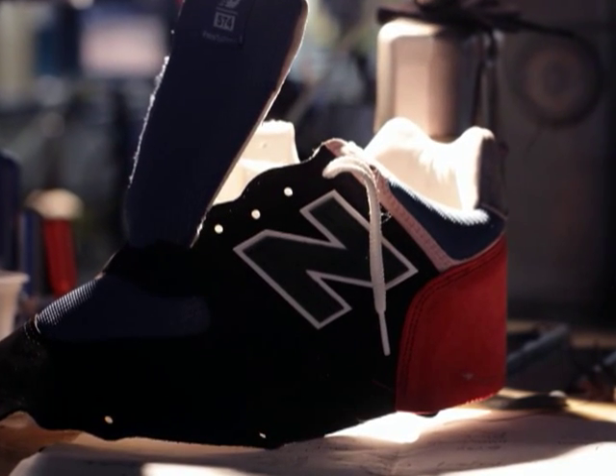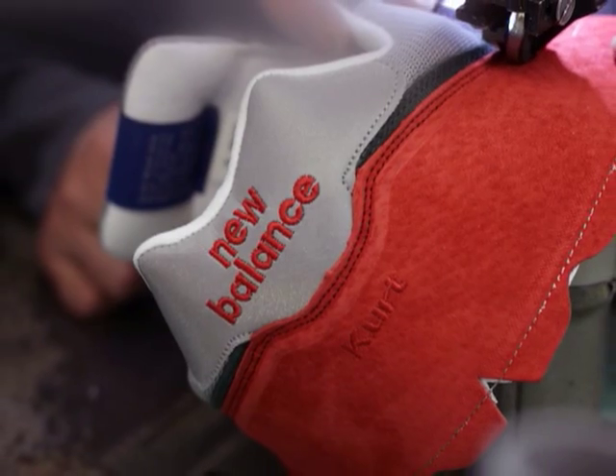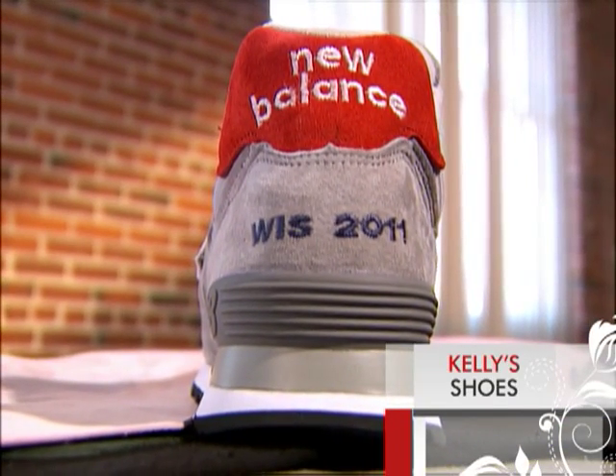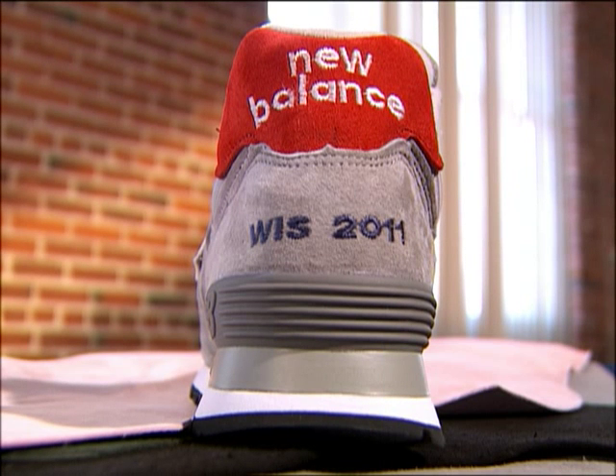You can also customize things like the woven label, the laces. You can choose the embroidery that you like on the back like you see here. There's a multitude of options available for the consumer. And these are the shoes I designed — WIS stands for what's in store. I can't wait to wear them.